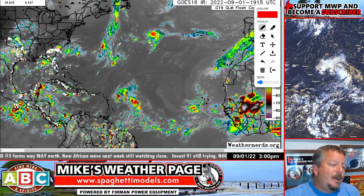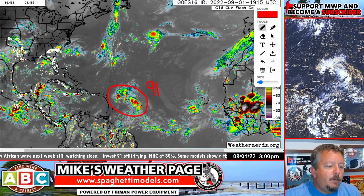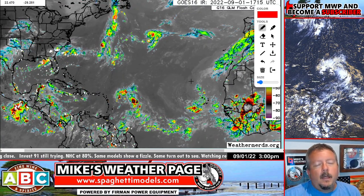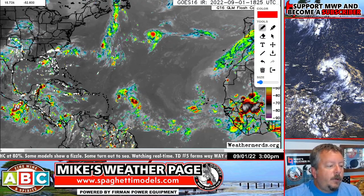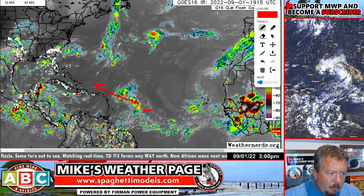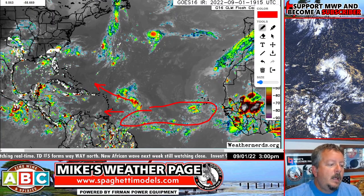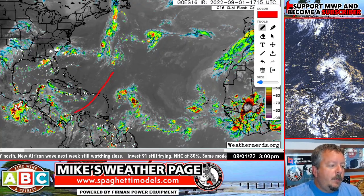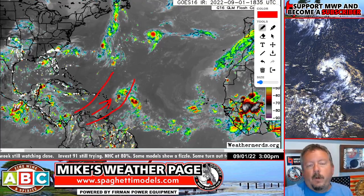We've got a few things out there. Here is the closest one — this is Invest 91. It's been all the way from Africa this past week. It's very unorganized right now and doesn't really have any mid-level circulation in it. The general steering flow out in the Atlantic is going to push it west the next couple of days. Some of this rain along the monsoonal trough could end up hitting the Lesser Antilles, Trinidad, and some of our Caribbean friends, but the main core of the system is heading west-northwest.